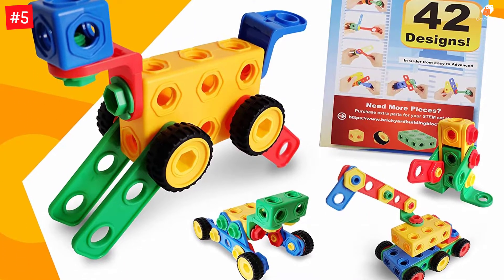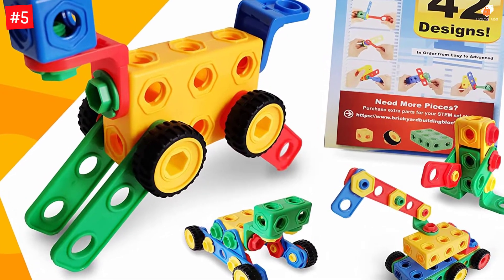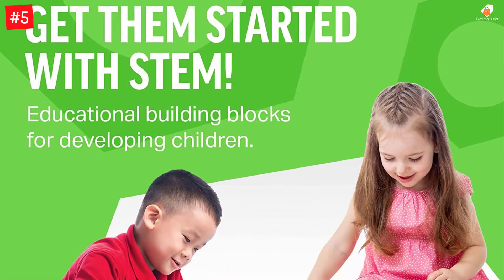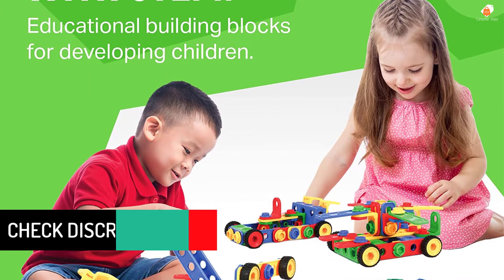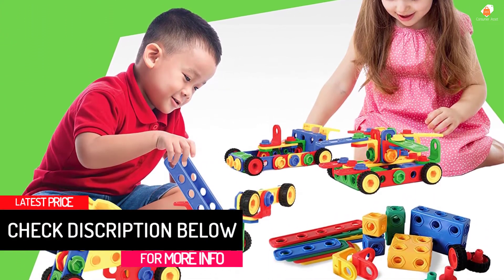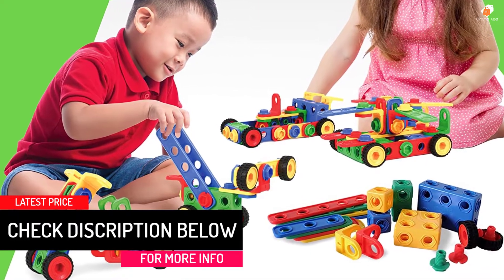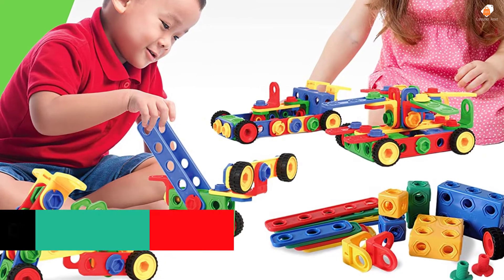The more the merrier — this STEM building educational toy set has enough blocks, wrenches, movable wheels, nuts, and bolts for up to 4-6 kids at one time. Let your kids' creativity and imagination run wild. These STEM building toys are ideal for 4- to 8-year-olds but provide educational fun for all ages.